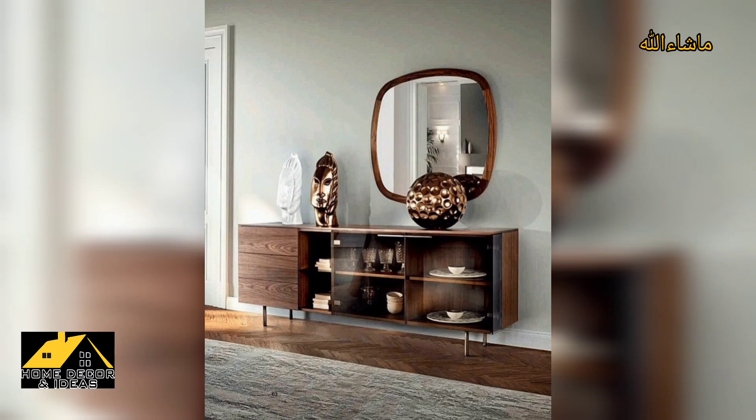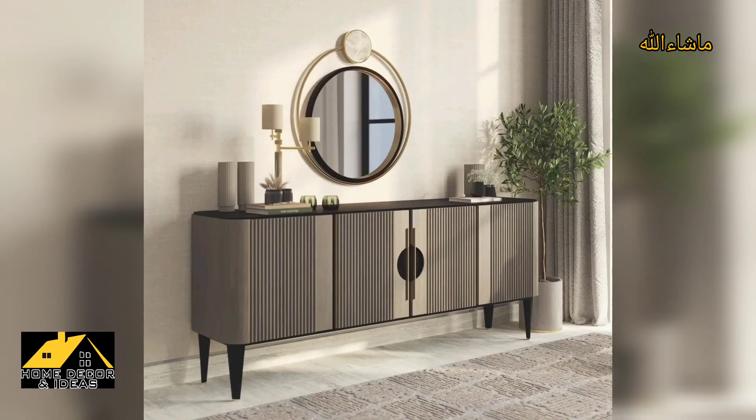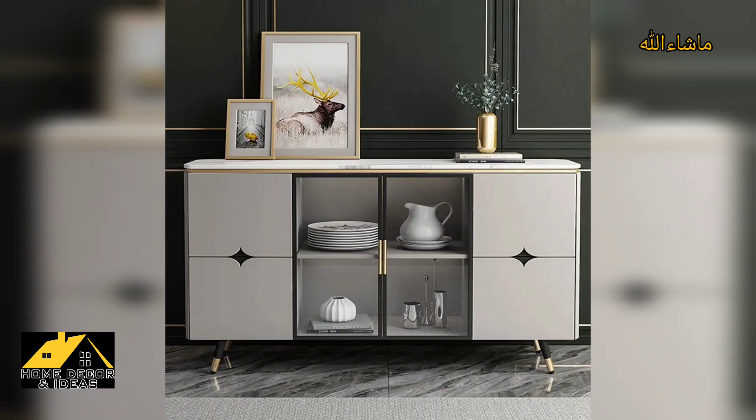Sideboards can be used to store dishes, silverware, linens and other items that are used during meals. This not only keeps the dining room clutter-free, but also makes it easier to set the table for meals.